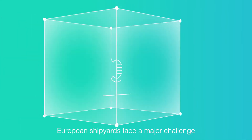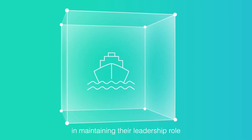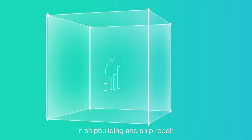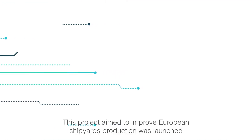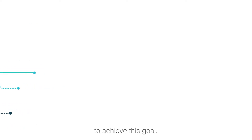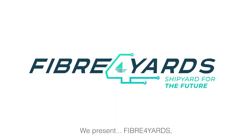European shipyards face a major challenge in maintaining their leadership role in shipbuilding and ship repair. This project, aimed to improve European shipyards' production, was launched to achieve this goal. We present Fiber 4 Yards — the shipyard for the future.